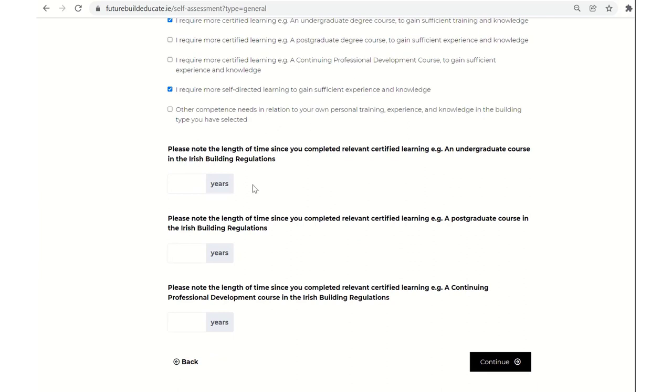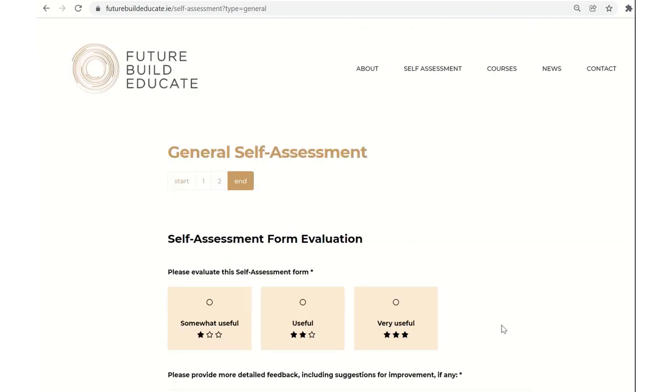I'd encourage you to benchmark yourself in a reflective exercise by quickly noting how long it's been since you've done an undergraduate course, a postgraduate course, and a continuing professional development course — all through the lens of the Irish building regulations. Whatever numbers or options you choose, you should be able to work through those few small questions to benchmark your capabilities at this point in time.